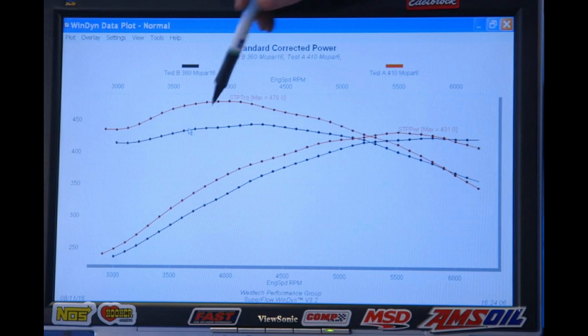Another shout out to Engine Masters on Motor Trend. This example is a 360 cubic inch small block Mopar compared to a 410 cubic inch small block Mopar with the same headers, same camshaft, same Edelbrock Performer heads, intake, and carburetor. Once again, you'll see a widely different variance in torque because of the displacement, but looking at the far right of the screen, horsepower wise they're within three or four horsepower of each other on the big end — just recapping what happens when you use similar components on different size engines.